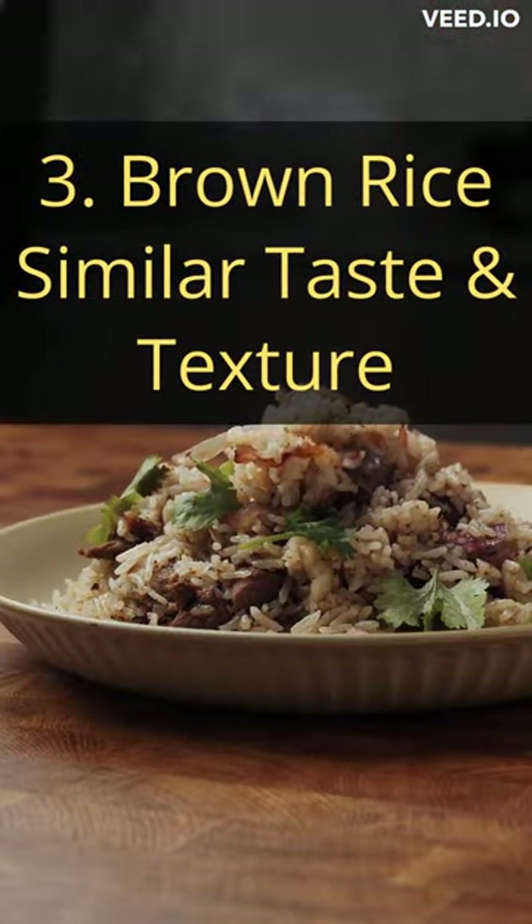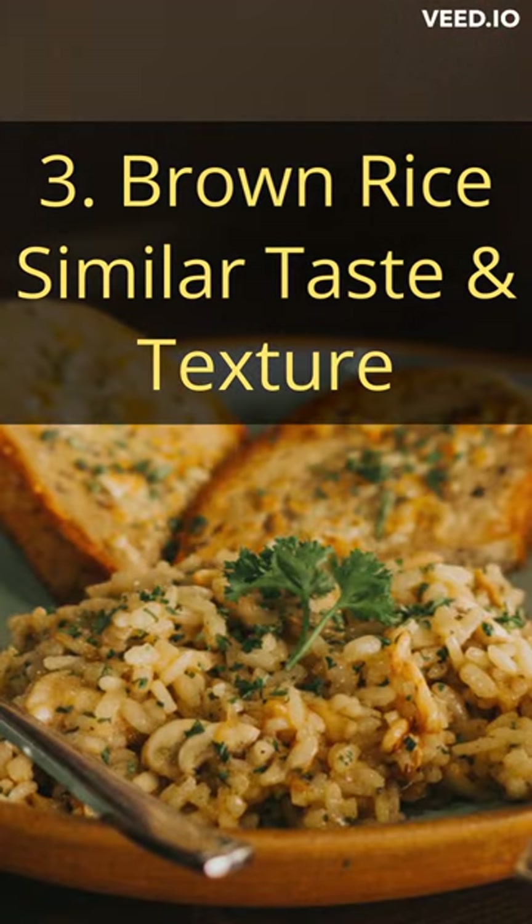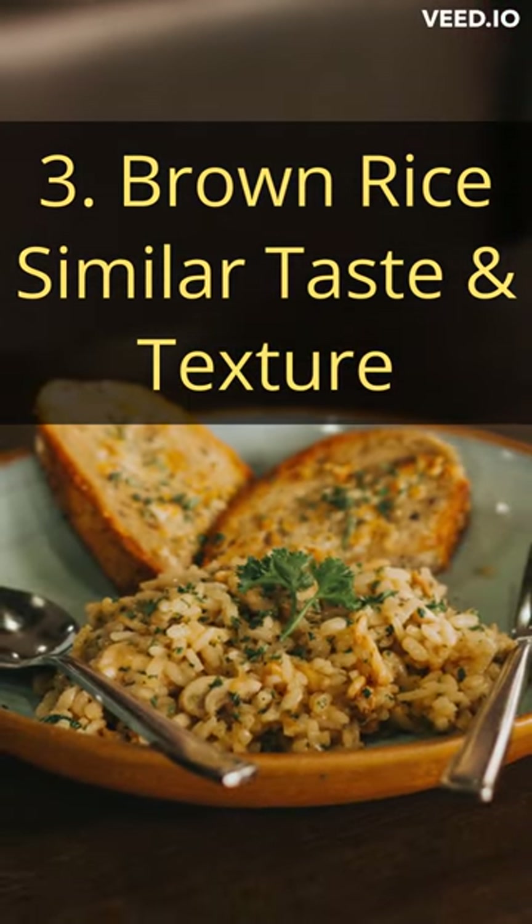And finally, we have brown rice, a tasty and fiber-rich option that's perfect for those who still want to enjoy the taste and texture of rice while supporting their liver health.